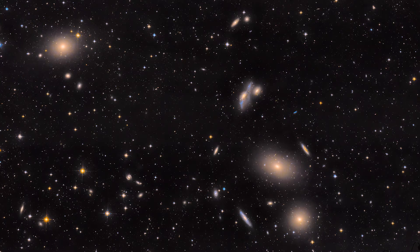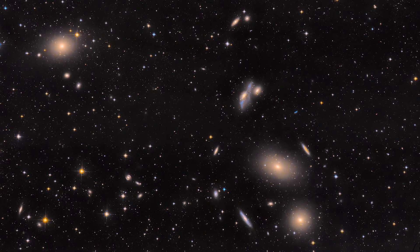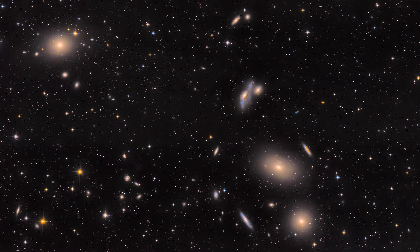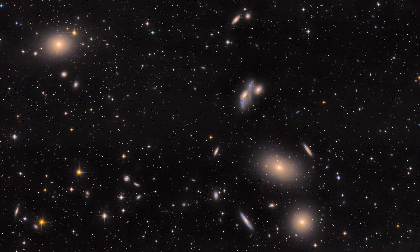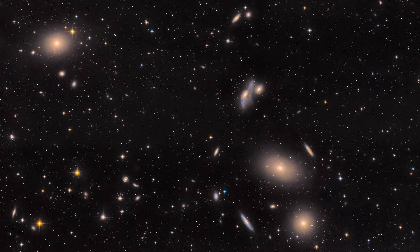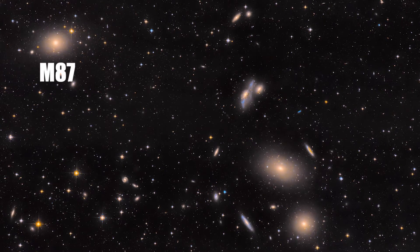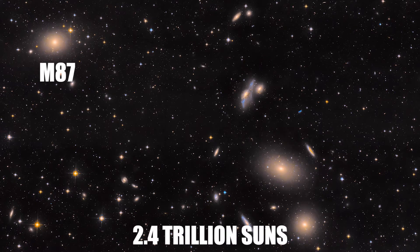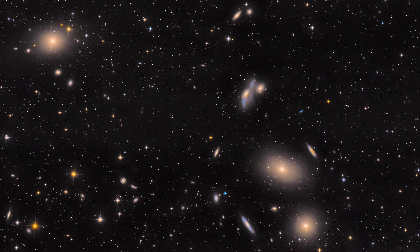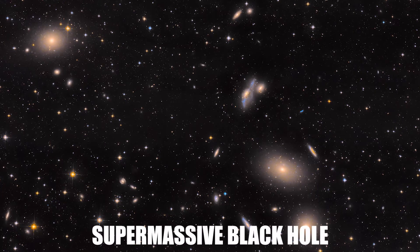At a distance of 50 million light years away from Earth, the Virgo cluster is one of the closest galaxy clusters to our own local galaxy group. The Virgo cluster is dominated by the elliptical galaxy M87, which has a mass of around 2.4 trillion suns. It also has an actively feeding supermassive black hole at its center.